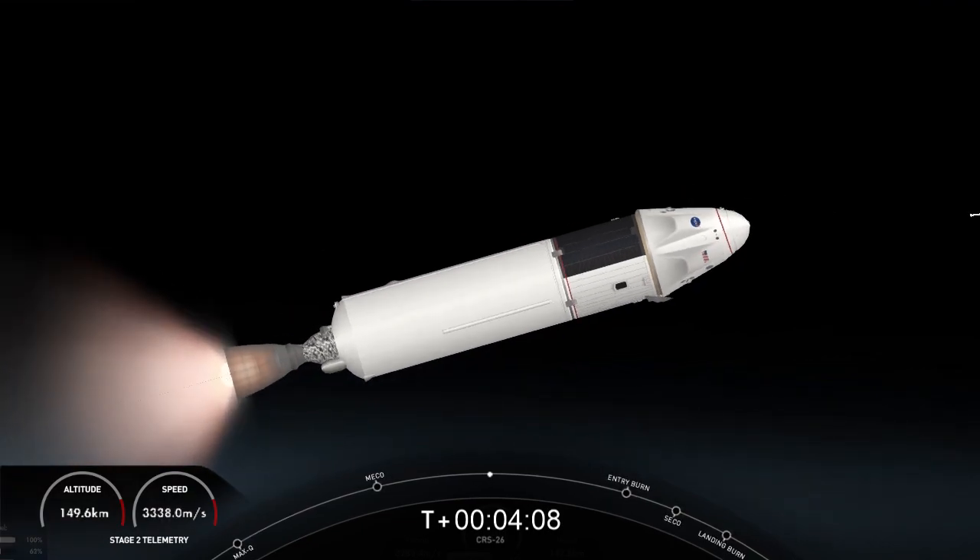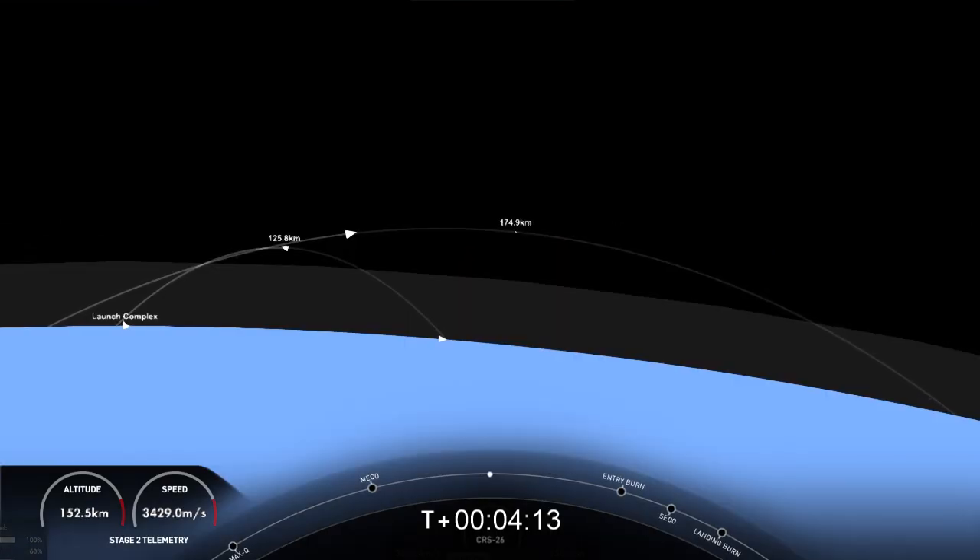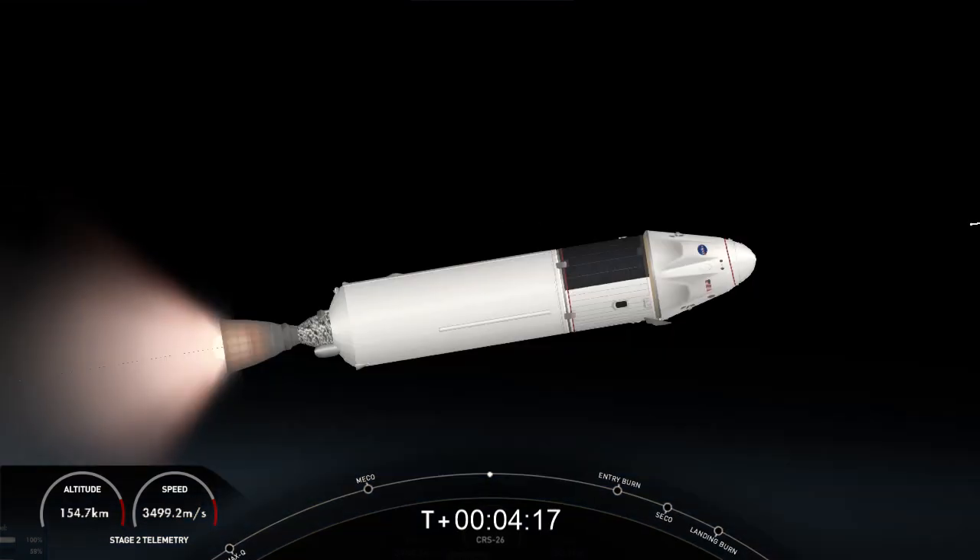Both vehicles are on nominal trajectories. On your left-hand screen is a view from the first stage, and on your right-hand screen an awesome view of the second stage MVAC engine with the Earth in the background.